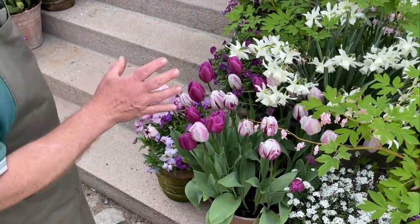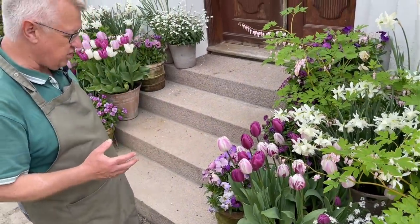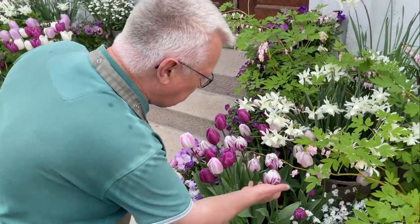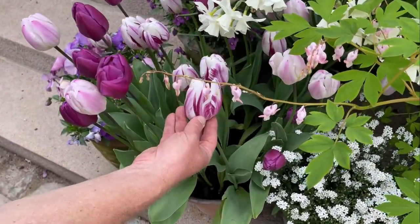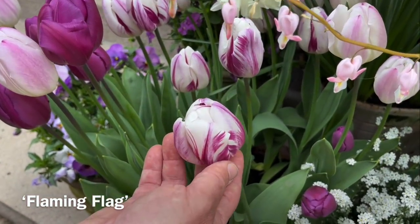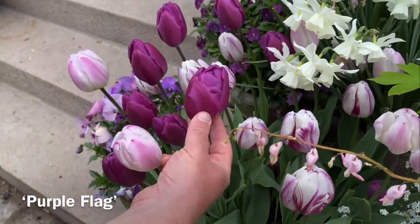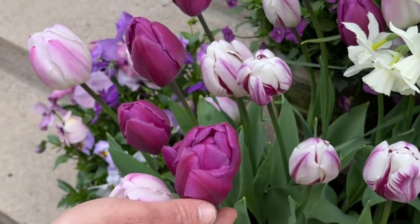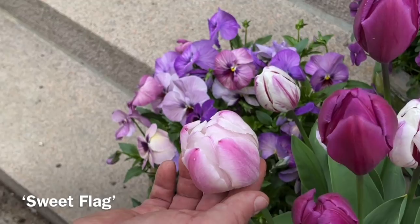This series is called the Flag series and there are different varieties. You can see this one — it's a variegated variety, this is Flaming Flag. I think it's just great together with the two other tulips here. And here we have Purple Flag — also a great tulip. And over here we have Sweet Flag. I think they are just great together.